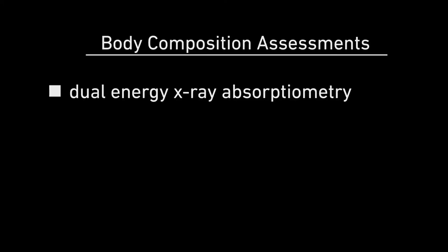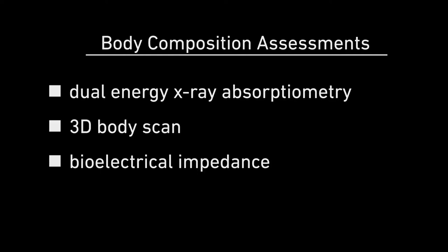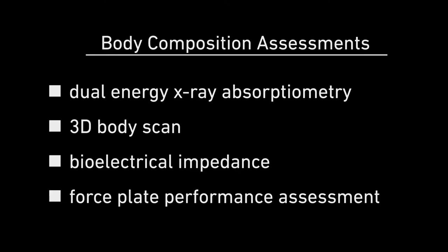Study volunteers will undergo three body composition assessments via different methods, such as the dual energy X-ray absorptiometry, 3D body scan, biological impedance, and one performance assessment conducted on a force plate.